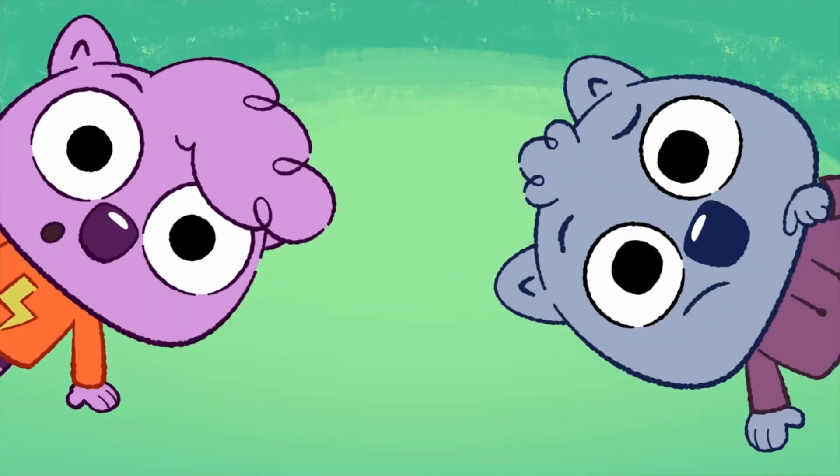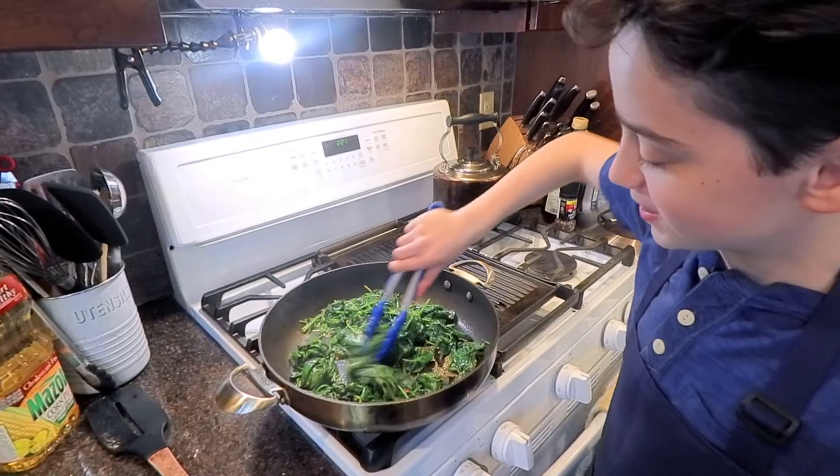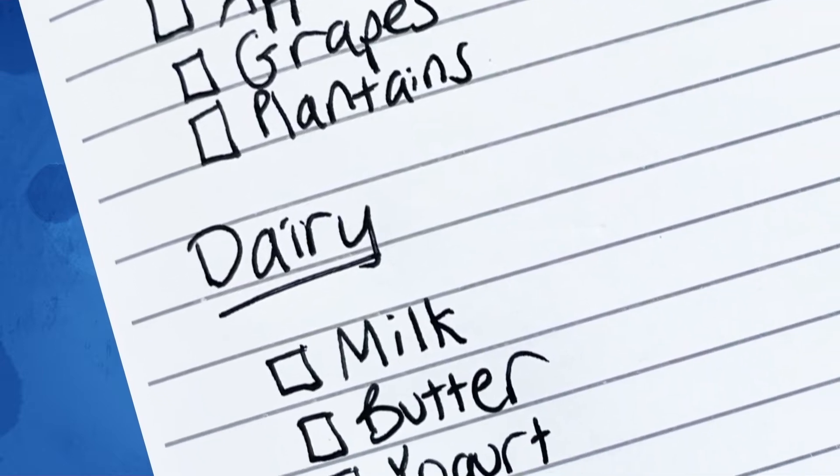Computational thinking may sound complicated, but you actually use it all the time — when you try to make a recipe better, when you follow directions on a map, or when you make a shopping list.